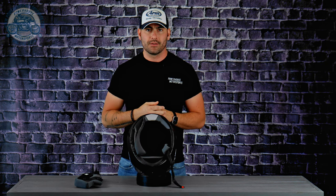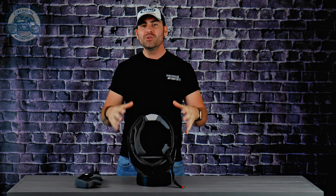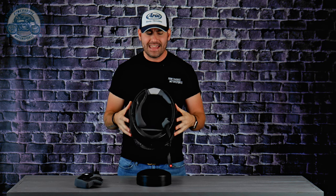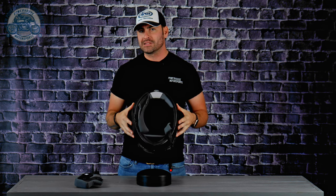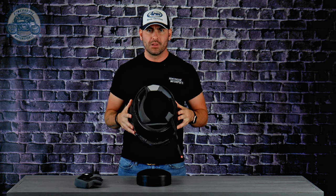I do have a question for you guys — throw your answers in the comment section below and I'll answer it in my next video: why do helmet manufacturers paint the inside of their helmets black, meaning why do they paint the EPS foam black? Now, anytime I take a helmet out on the road I'm looking for three things: comfort, aerodynamic performance, and noise level.